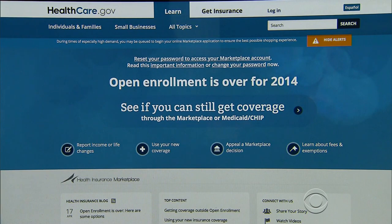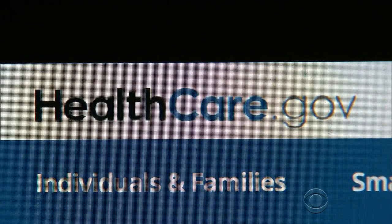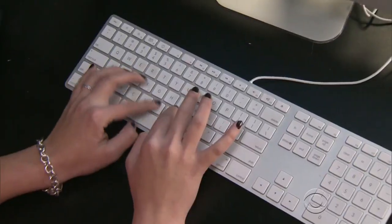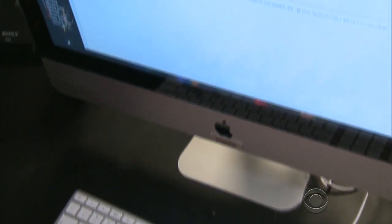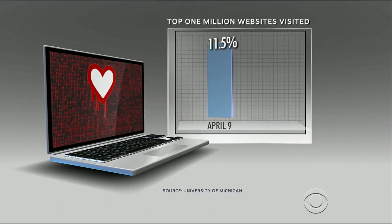When the federal health care enrollment site reset everyone's account password, it seemed as though the Heartbleed problem was getting much worse. In fact, online security experts say it's getting better. In the past week, the number of vulnerable websites in the top one million most visited has dropped by half.